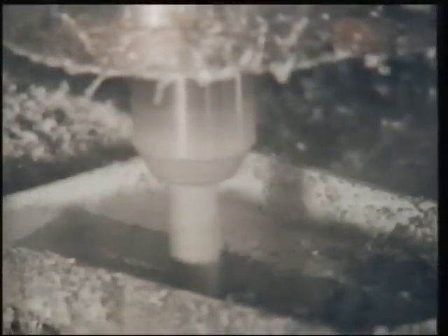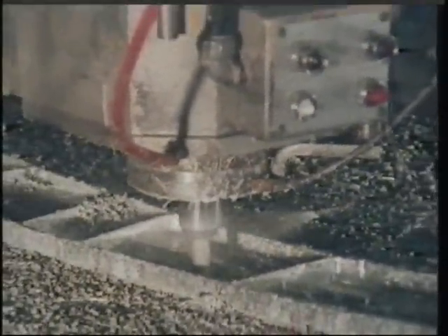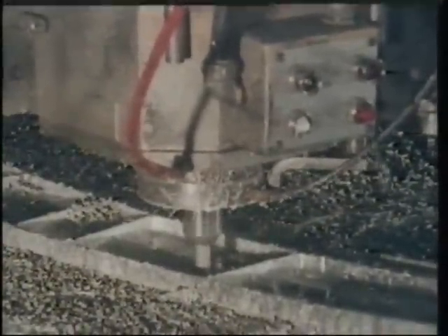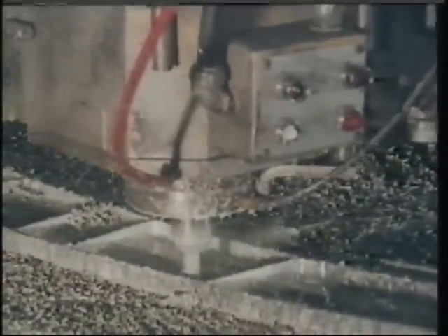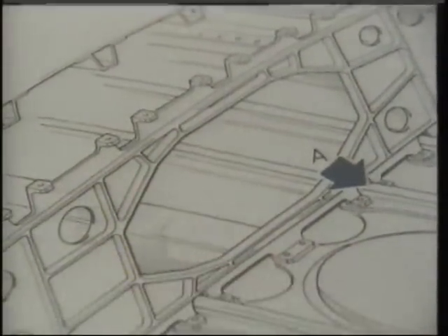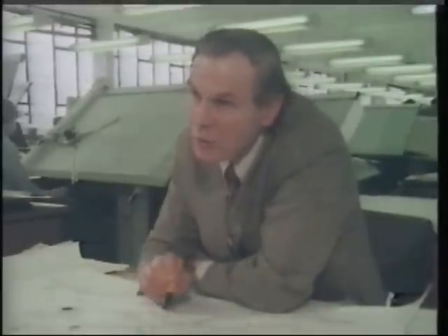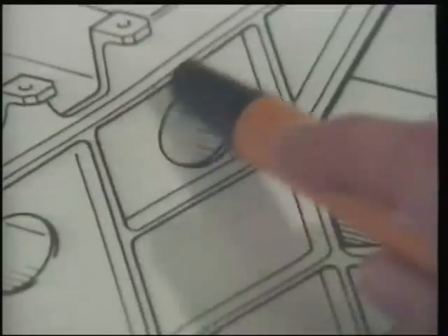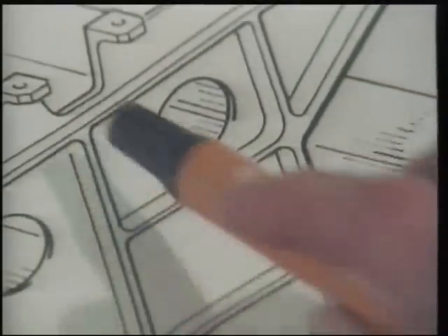Now with the advent of computer-aided design, where we can actually draw these parts on the computer and then transfer that data into an NC — that's a numerically controlled milling machine — the milling machine can cut out this part exactly as the designer draws it. So the whole thing can be done more or less by computer? Well, it can. The process can certainly be speeded up through computers, but you have to have the designer thinking through each stage. The object is to use the computer to turn the draftsman's pencil into a machine cutter.